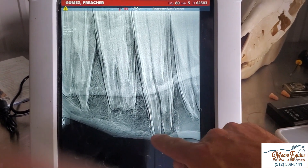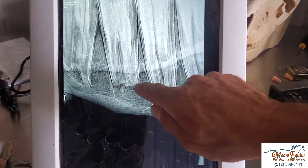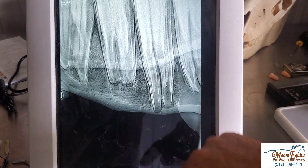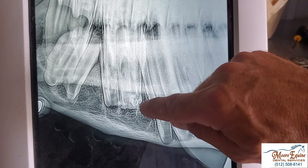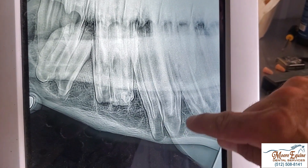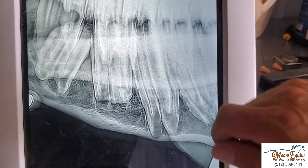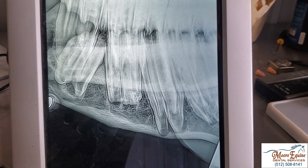Here we can see what normal roots look like, and then look at these roots right here — they've been reabsorbed. We can see some calcification along here and the roots have been reabsorbed; they should look just like the normal ones. So we have radiographic evidence of infection and oral evidence of infection. There's no doubt that this tooth has to come out.